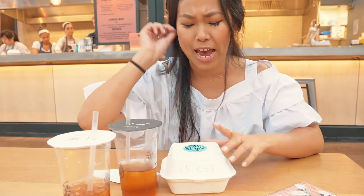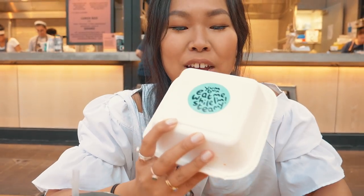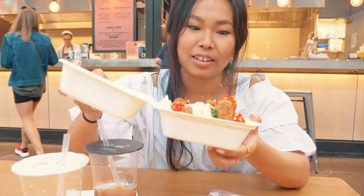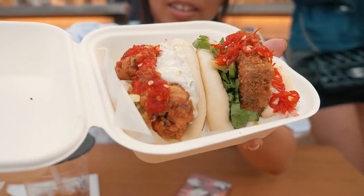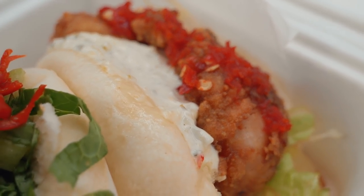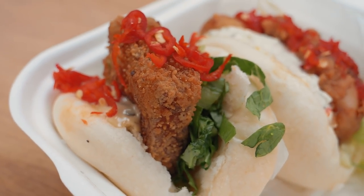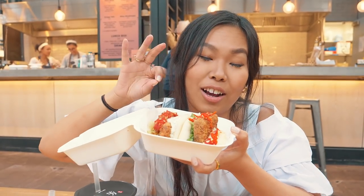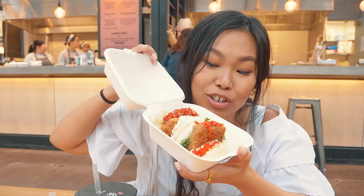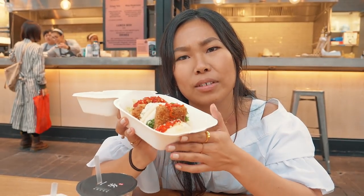We're now at Yum Bun and we've ordered two buns for £8. "Eat me while I'm steamy" — kind of my mantra too! We've got the fried chicken and the crispy tofu. The crispy tofu has a black bean mayo and some garlic fat choi in it as well. I really love the combination of flavors and I love the presentation — it's a steamed Taiwanese-style bao bun.